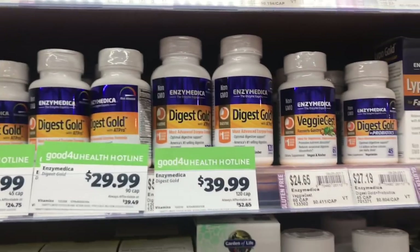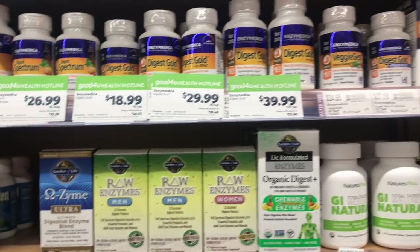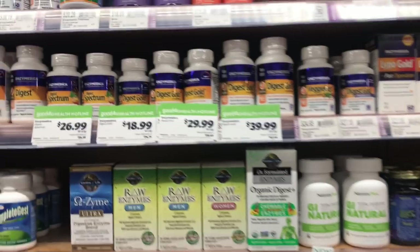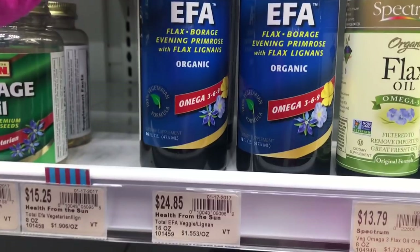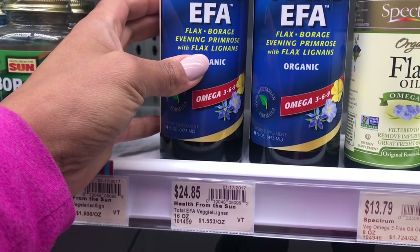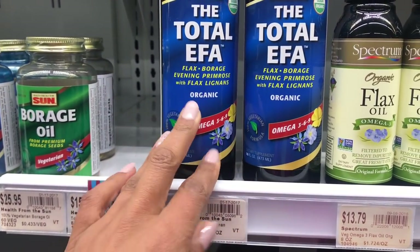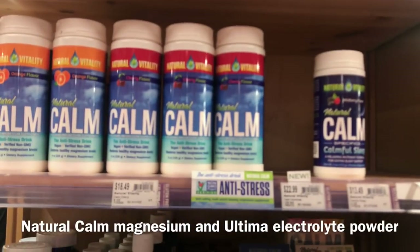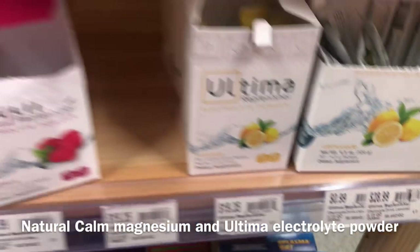If you're in a pinch, you can grab some Enzyme Medica here — pretty good prices too, though I find that Amazon usually tends to be the best deal. Great EFA product — flax, borage, and evening primrose. It's something that almost every woman is deficient in. This is a really great product. Also Natural Calm — I've talked about this in my poop video. And Ultima as well — Ultima is great to have on hand.